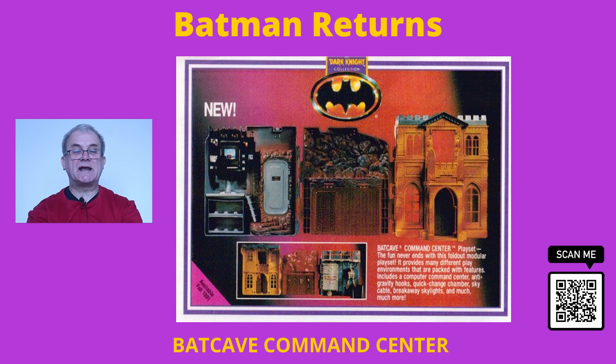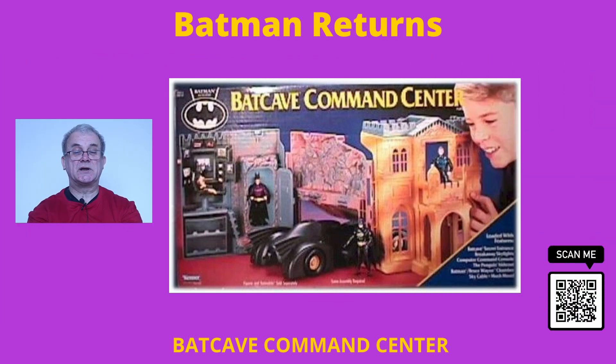The playset came in a huge rectangular box for packaging and featured photos of the playset rather than the usual artist's impression used on previous packaging.